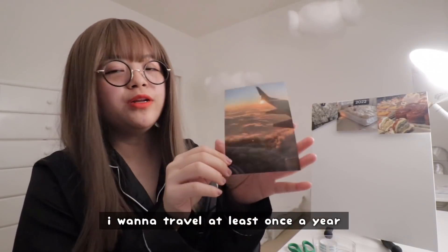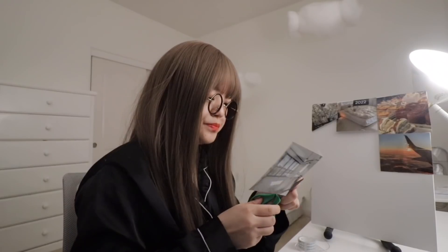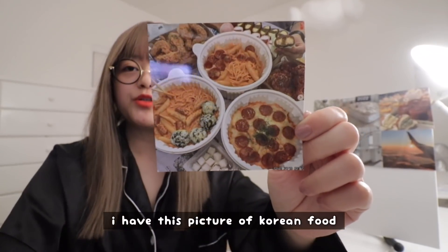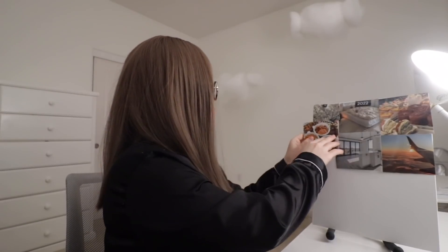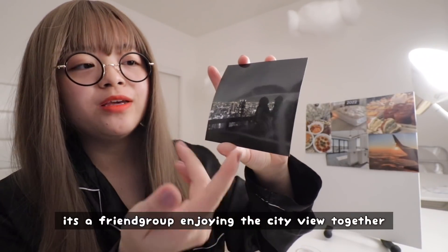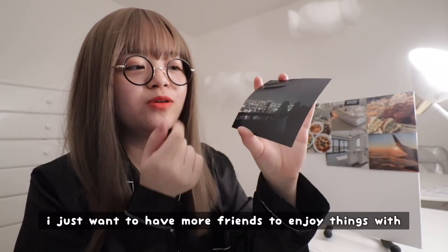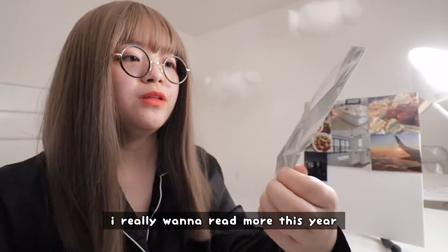I have this picture of a plane — I want to travel at least once a year. I really want to move into my dream apartment this year. I have this picture of Korean food and I want this more in my life — I want to be able to eat a lot of delicious food. I feel like this picture represents the kind of friendships I want: it's very low key but it's just a friend group enjoying the city view together. I think I just want to have more friends to enjoy things with. Because I really want to read more this year and become more educated and learn more things in life.